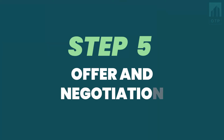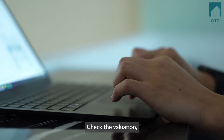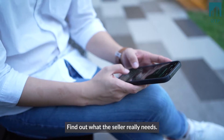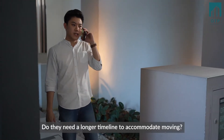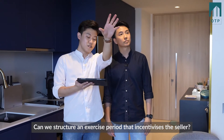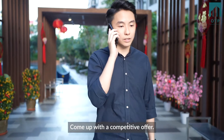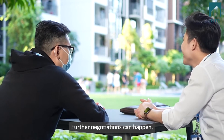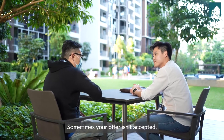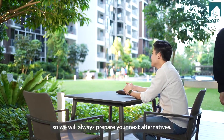Step 5: The offer and negotiation. You like a unit — put in the offer. But wait! Check the valuation, latest market transactions, and other units' asking prices. Find out what the seller really needs. Do they need a longer timeline to accommodate moving? Can we structure an exercise period that incentivizes the seller? Sometimes, buying their furniture also helps. Come up with a competitive offer. Further negotiations can happen, but we will always be fighting for the best deal for you. Sometimes your offer isn't accepted, so we will always prepare your next alternatives.